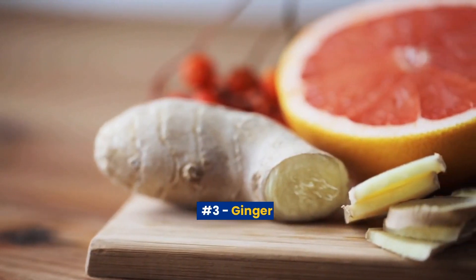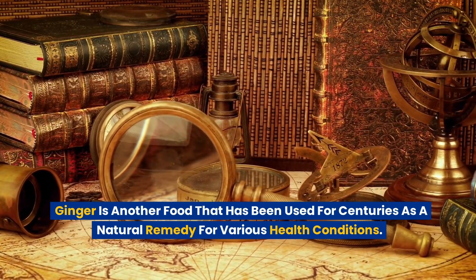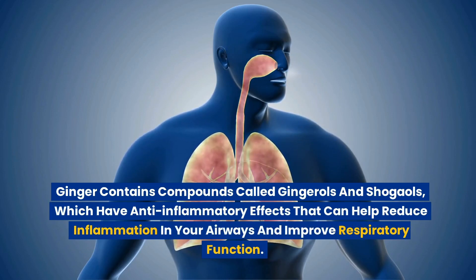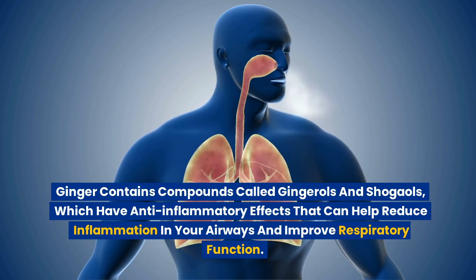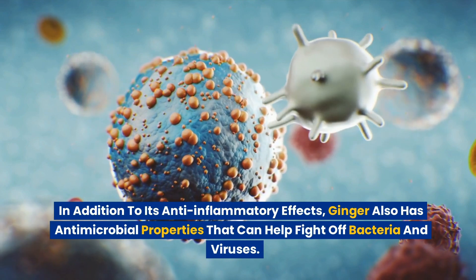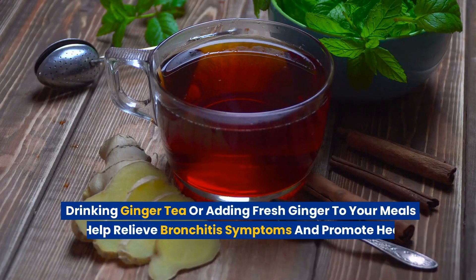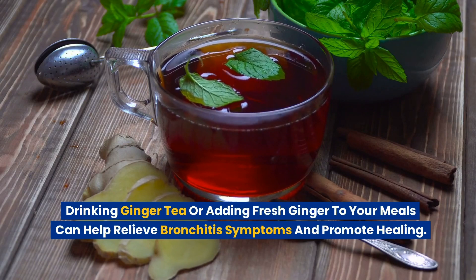Number 3: Ginger. Ginger is another food that has been used for centuries as a natural remedy for various health conditions. Ginger contains compounds called gingerols and shogols, which have anti-inflammatory effects that can help reduce inflammation in your airways and improve respiratory function. Ginger also has antimicrobial properties that can help fight off bacteria and viruses. Drinking ginger tea or adding fresh ginger to your meals can help relieve bronchitis symptoms and promote healing.